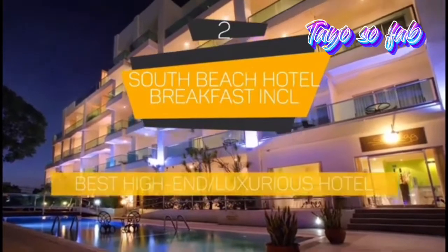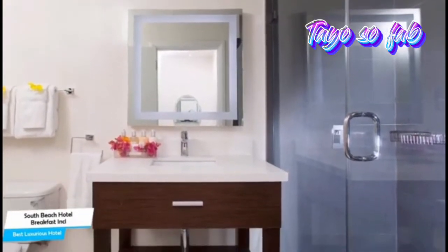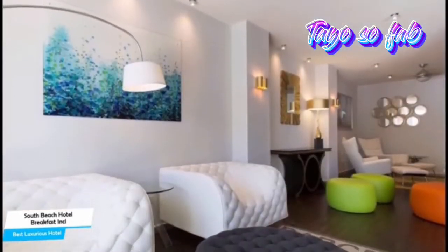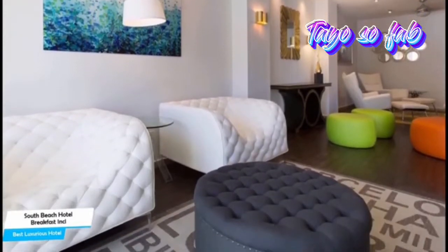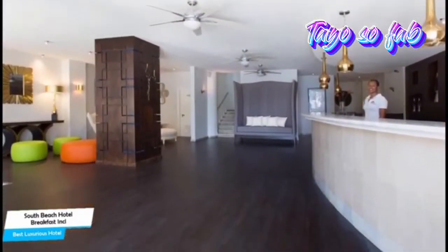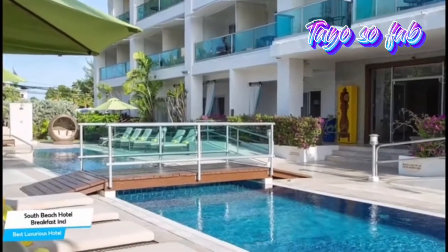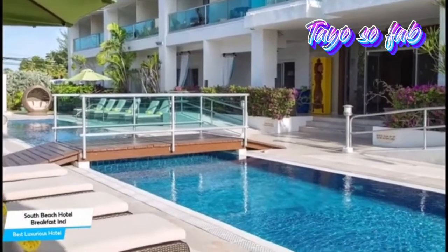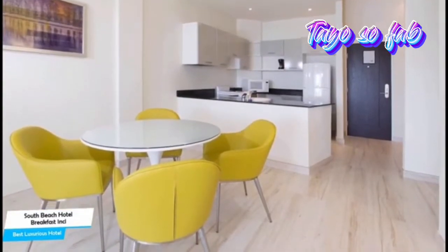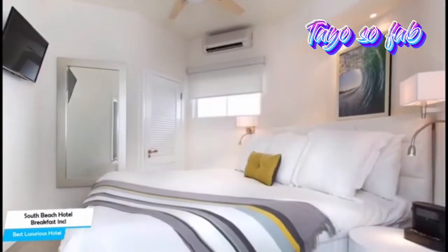Number 2: South Beach Hotel Breakfast Included by Ocean Hotels — Best High-End or Luxurious Hotel. If you've saved some money or don't care about the cost and want to have the best time possible with an unforgettable trip, then South Beach Hotel by Ocean Hotels is the one for you. This is a luxurious hotel that offers almost anything you can think of. It's a four-star hotel with outdoor pool connected to a shopping center near Rockley Beach, located 4.5 kilometers from the center of Bridgetown. Nearby attractions include Best of Barbados Gift Shop at 0.07 miles, Acra Beach at 0.09 miles, and Rockley Beach at 0.08 miles.